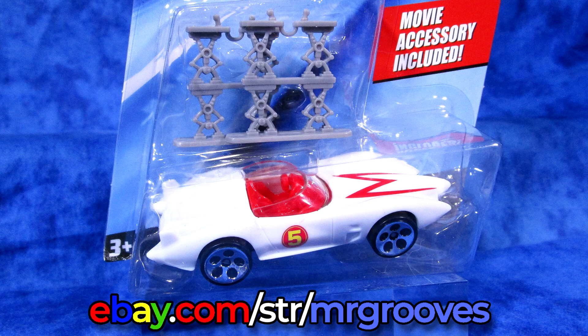Hey there, it's Mark. Cars and collectibles are in my eBay store. If you get a chance, check them out.